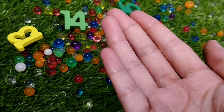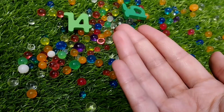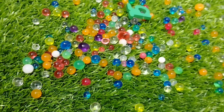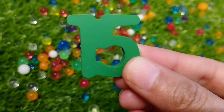This is number 13. 1, 3 — 13. This is number 14. Number 14. The last number is number 15. This is number 15. 1, 5 — 15.